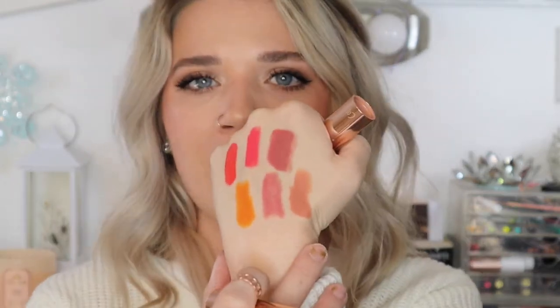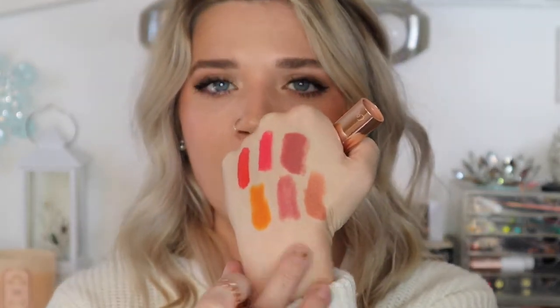Next is my Dose of Colors Brulee. I love this color especially with a nude liner — it's so beautiful. It's a really gorgeous pale peach color. I definitely want to get more Dose of Colors lipsticks because they're a really great formula.